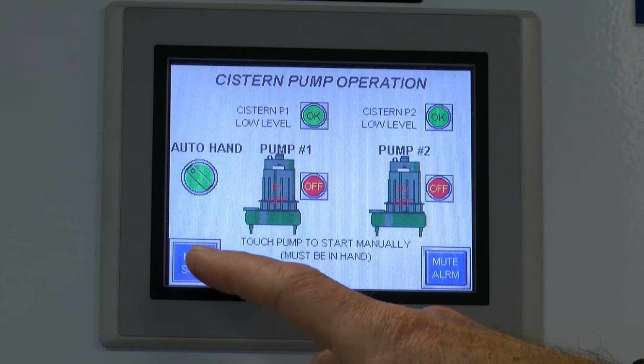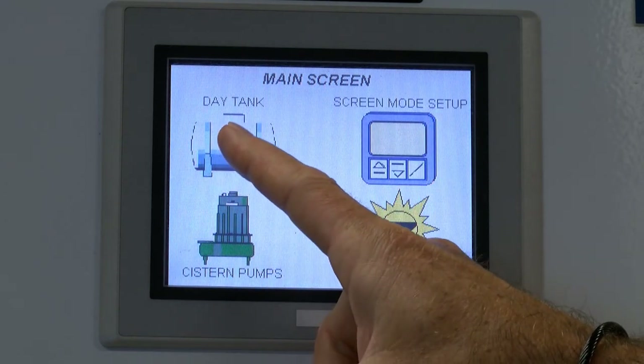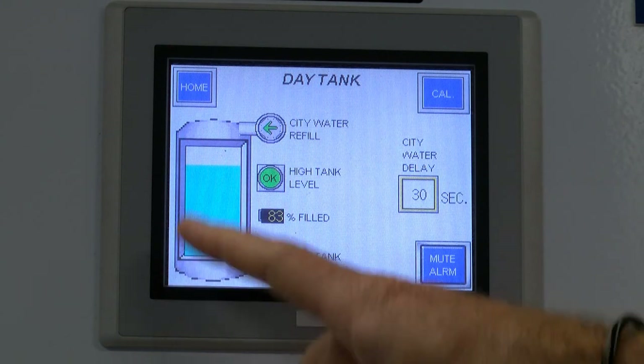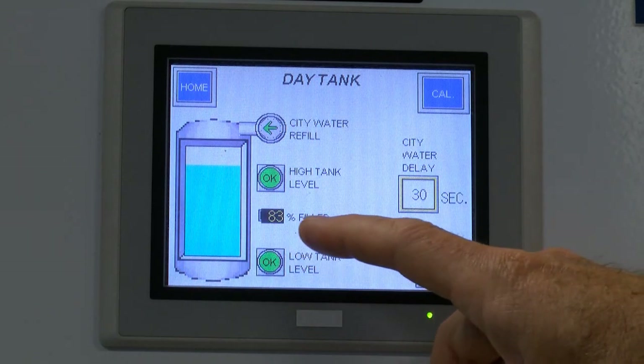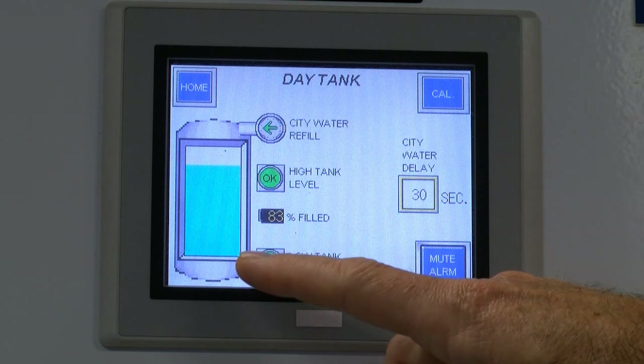If I go back to the main control panel, I can pull up my day tank and it tells me the real-time continuous level within that tank. You can see we're at 83% full, which is basically full for that tank. I'm not in high level, not in low level, and not in city water backup — but if we were in those conditions, it would state that distinctly through the touch screen controller.